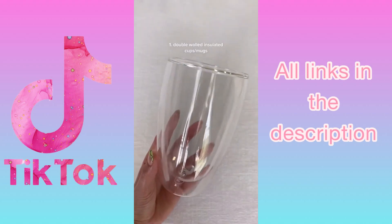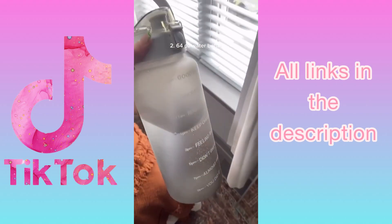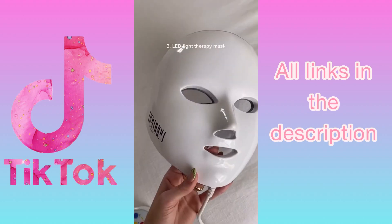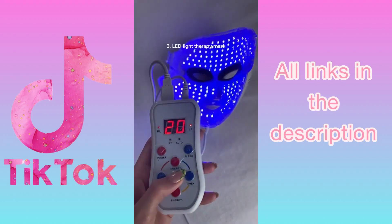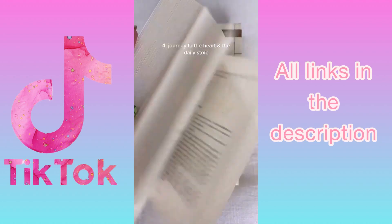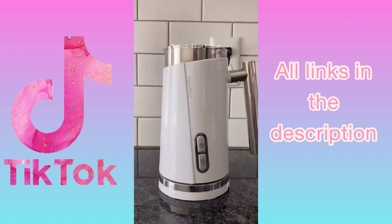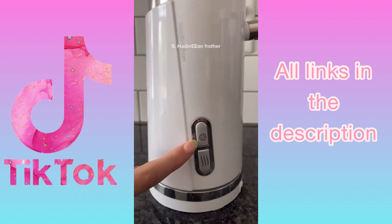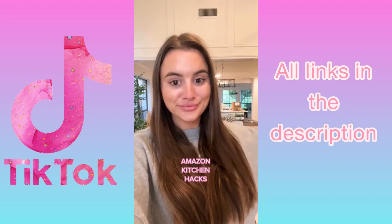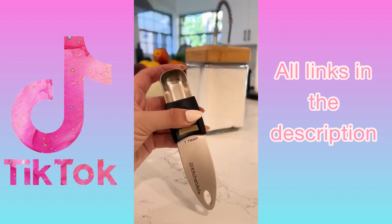Some random things you need from Amazon: these double-walled glass cups and mugs keep hot coffees hot and cold coffees cold with no condensation. The 64-ounce water bottle helps me stay hydrated and I love the top on it. I love using this LED light therapy mask for acne, acne scars, and anti-aging. I read both of these books every single morning to set my mindset up for the day. And this frother is the best ever — not too ugly to leave on the counter and you can froth things hot or cold.